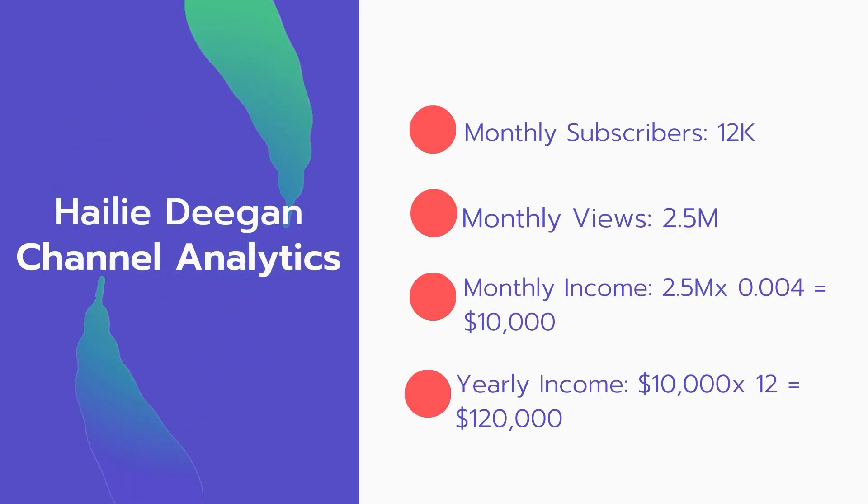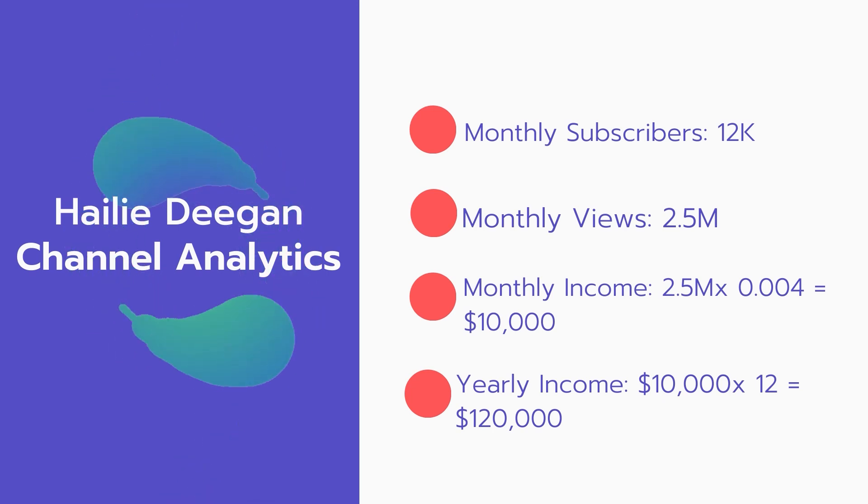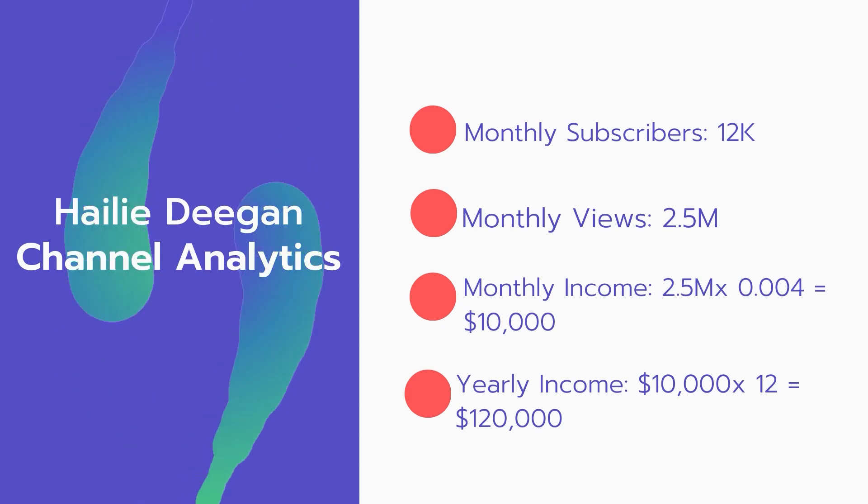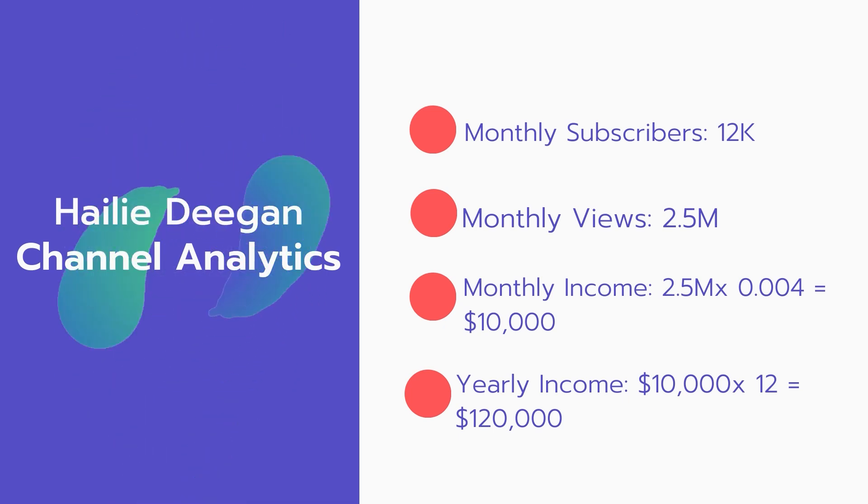For the monthly stats: 12,000 new subscribers every month and 2.5 million monthly views. The monthly income is calculated as 2.5 million views multiplied by $0.004, which equals $10,000 every month.